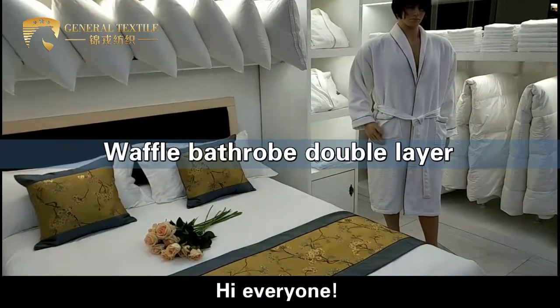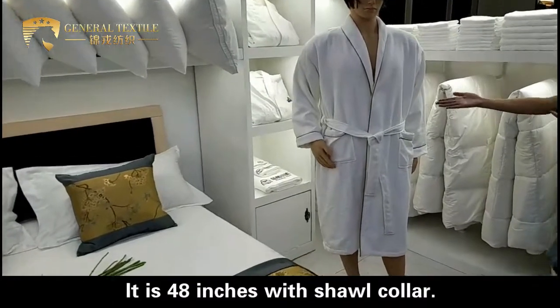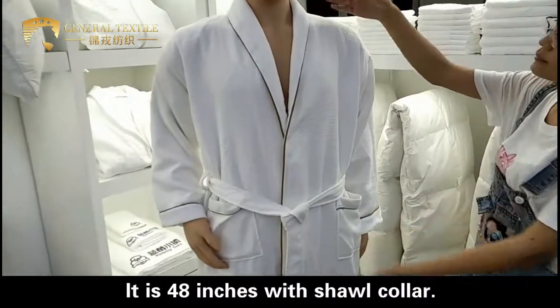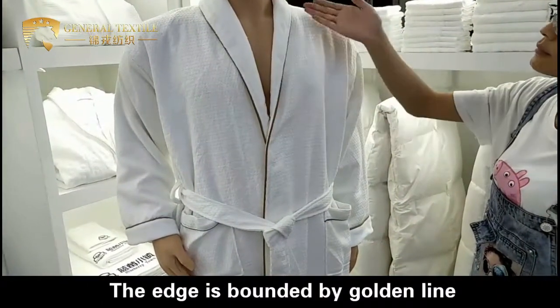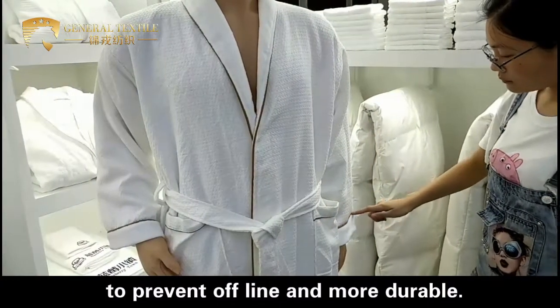Hi everyone, we are happy to introduce this luxury waffle bathroom robe to you. It is 48 inches with a short collar. The edge is bounded by a golden line to prevent fraying and make it more durable.